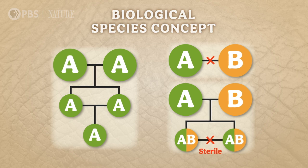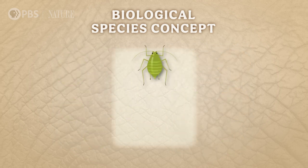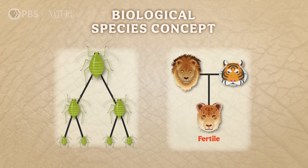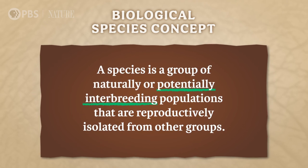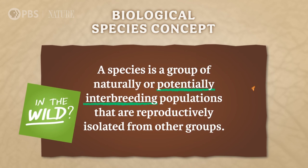But the biological species concept is also too narrow of a definition. It doesn't work for the many asexually reproducing organisms, like aphids, who clone themselves instead of mixing their DNA with another individual. Or different species whose hybrid offspring can reproduce, like female ligers. And the caveat of potentially interbreeding has always been confusing — potentially as in, it could happen in the wild? Or potentially as in, it could happen in a zoo?